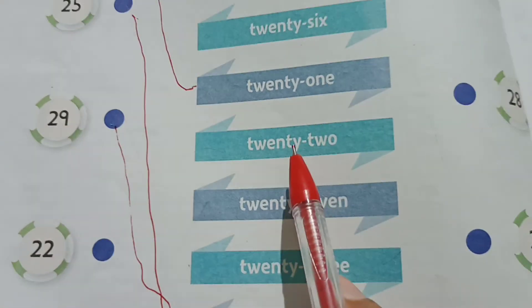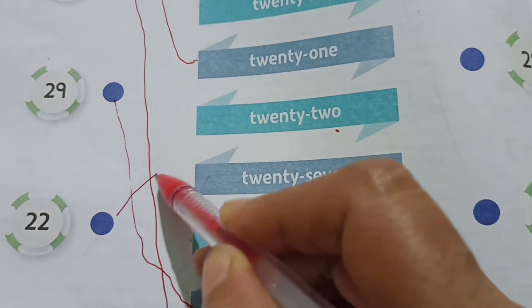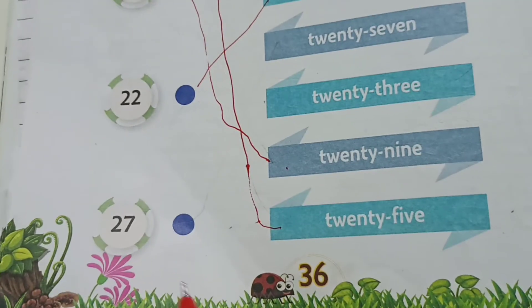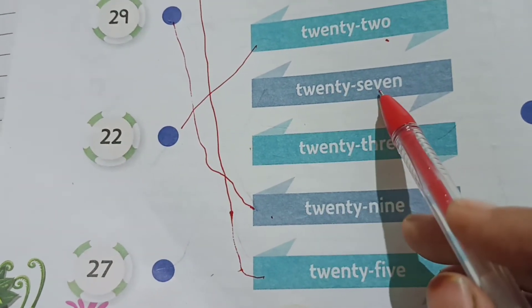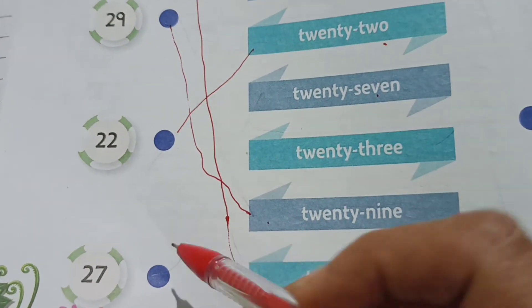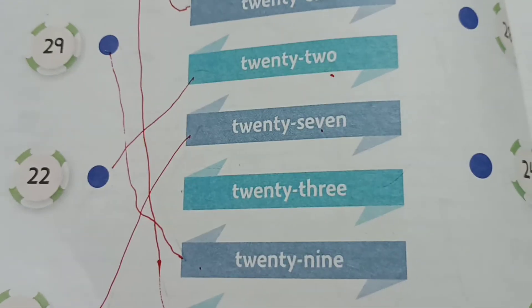22 is here, so we are going to match 22. Next is 27 — 27 is here. Okay, this is 27. Match these, children.